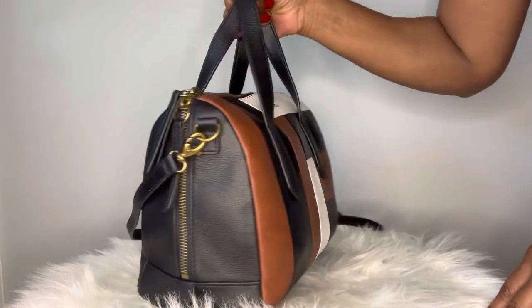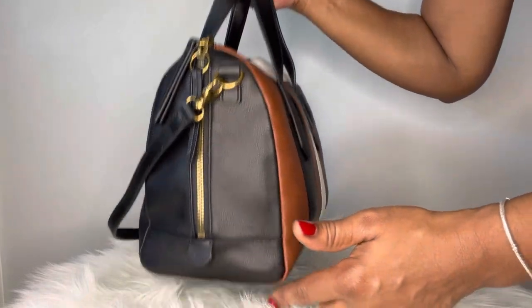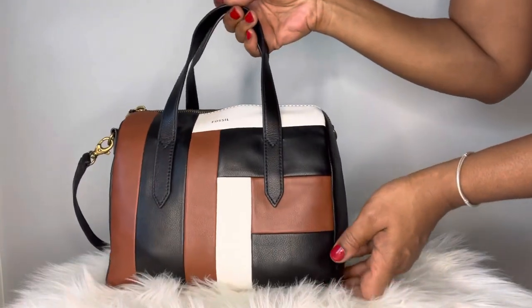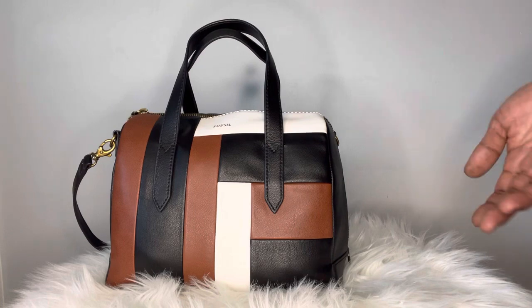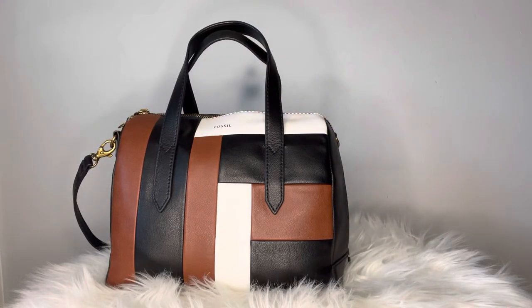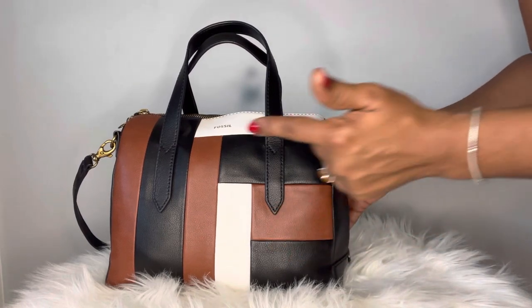Another feature I want to talk about is this extended zipper that goes all the way down on both sides. That makes it super easy to get in and out of when you're out and about — when you're in line, when you're trying to stuff more things in, having these extended zippers really comes in handy.